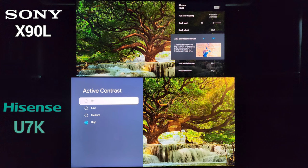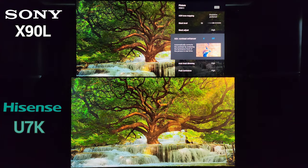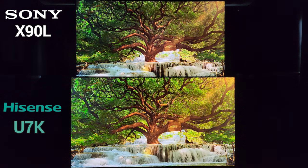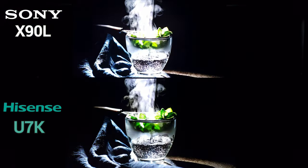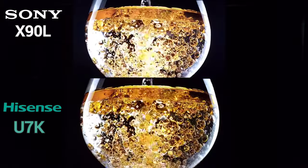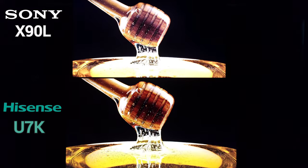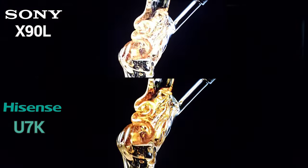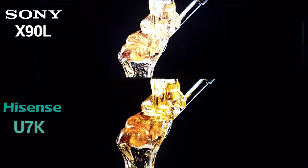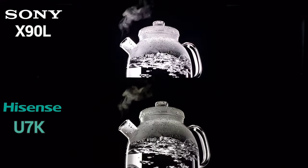I like the Hisense U7K more this year than others — the ability to really change the image to your liking, that flexibility of image, is great. I want to be able to present that to all of you watching, not just enthusiasts who care about the director's intent. In this demo they both look amazing, as the transition is rather slow. You can see deeper blacks on the U7K, but I'll argue the X90 still has more clarity and three-dimensionality. There is a clearer image on the Sony — I don't know if it's the screen coating, as they're both semi-gloss.